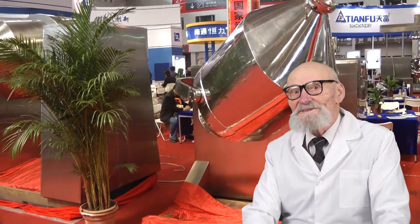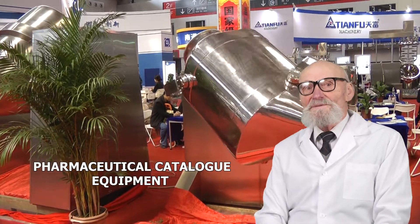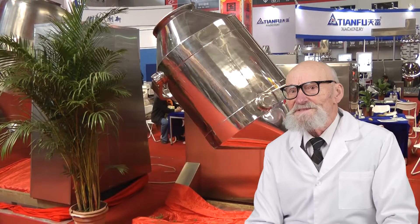We assist in choosing and delivery of pharmaceutical equipment to Russia. Our industry experience and knowledge are vast and valuable. Our catalogs help to choose the best alternatives due to many videos, photos and detailed descriptions.